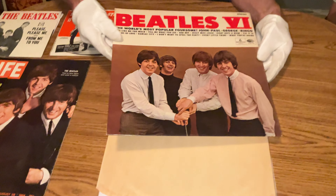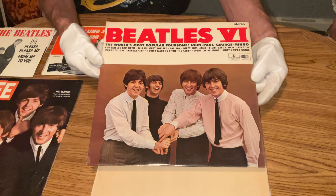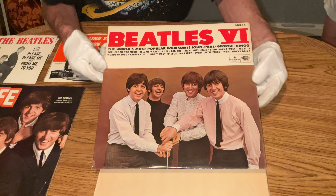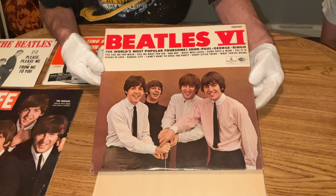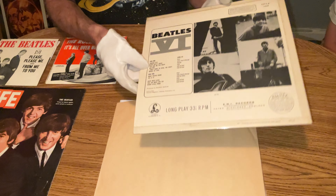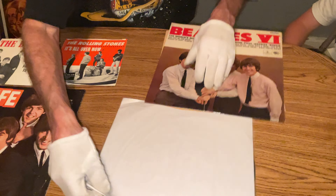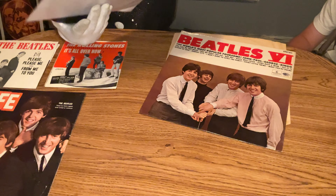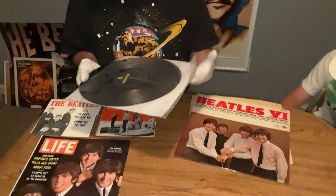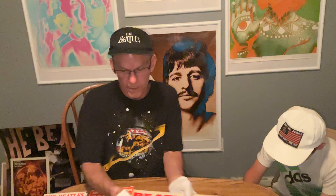Got this export from the United Kingdom laminated cover of Beatles 6. This was sent to the military bases so they could buy an album like they did in America, but it was really made in England. It's got the English Parlophone stereo. Real rare to find these export albums — only available on military bases.